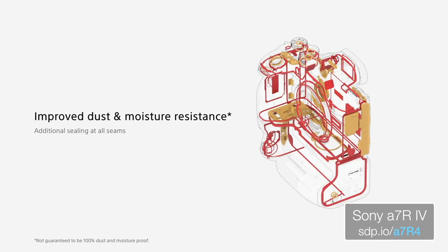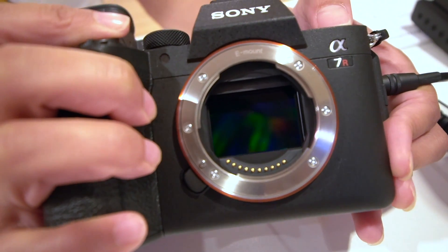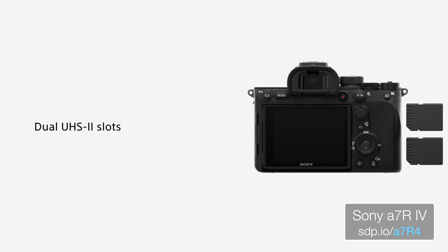Now all of the doors are weather- and dust-sealed, so it's going to keep out the grime and the water better. And around the mount, they also put a cushion there so that water couldn't get in as easily. They really thought about the small details and the large details. Both of the card slots are now UHS-II, and it's got a 68-shot buffer.